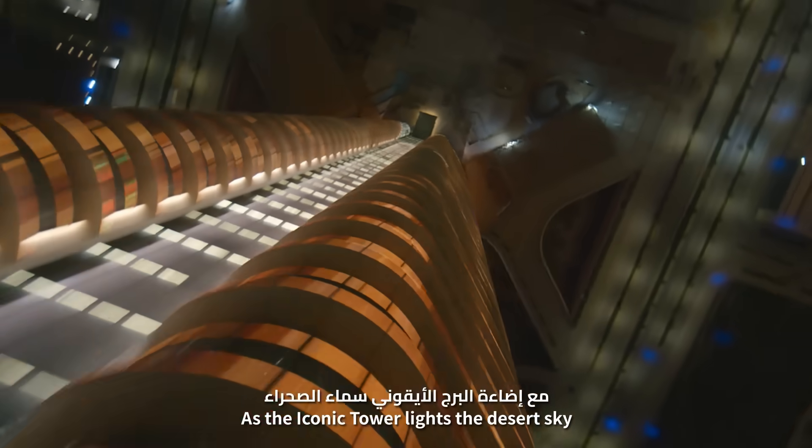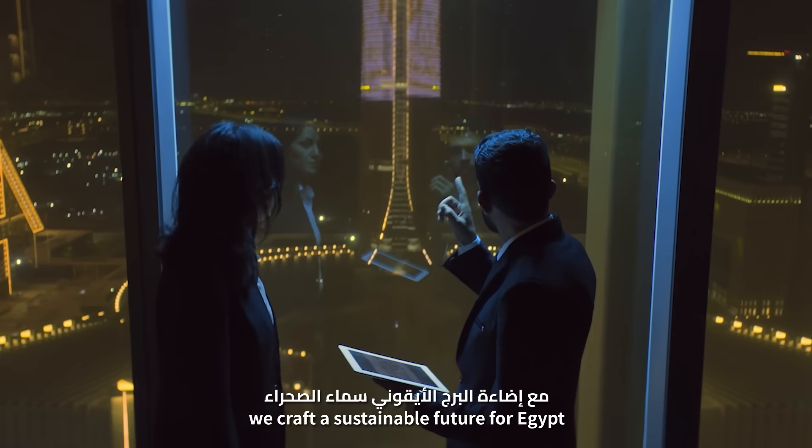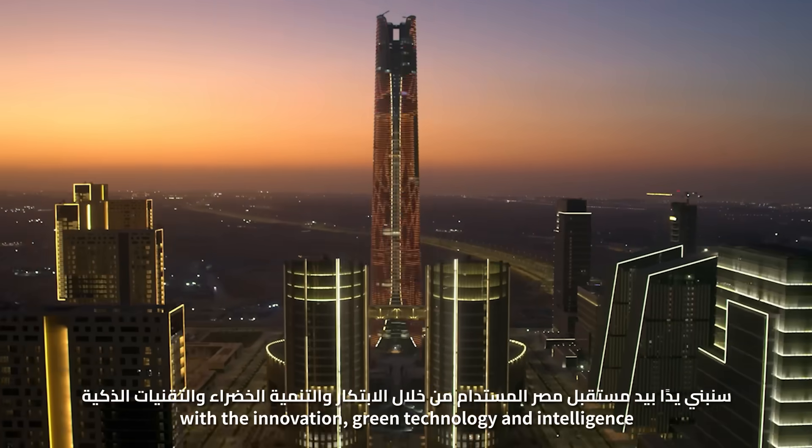As the iconic tower lights the desert sky, we carve a sustainable future for Egypt – with innovation, green technology, and intelligence.